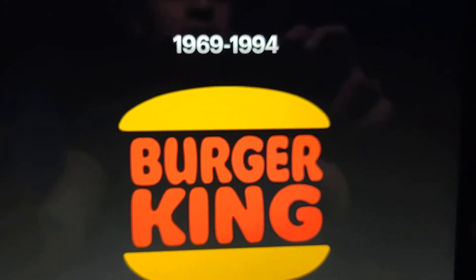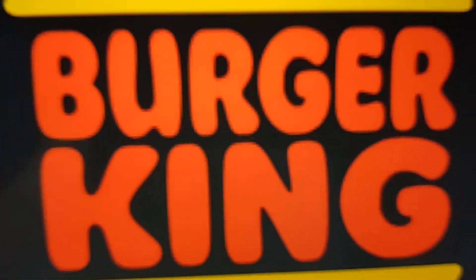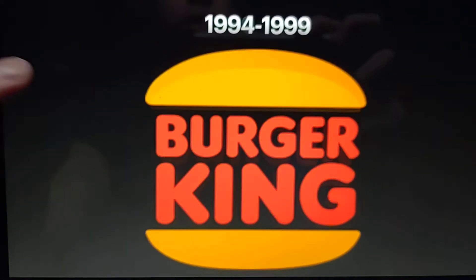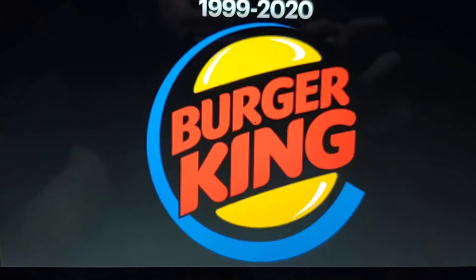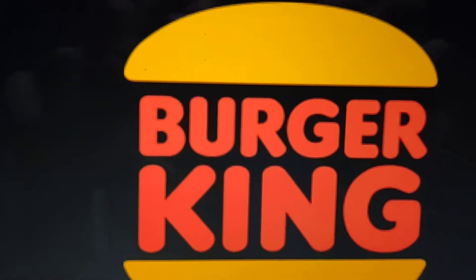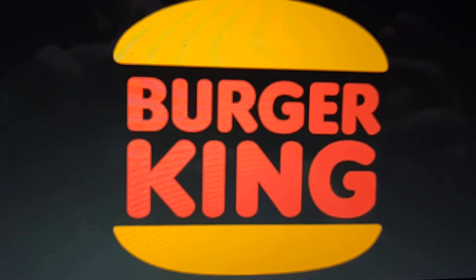1969 to 1994, we see the words Burger King in fancy red text, with orange that kind of resembles the burger. 1994 to 1999, same thing, but they kind of look like the Hungry Jack's logo, and more modified.